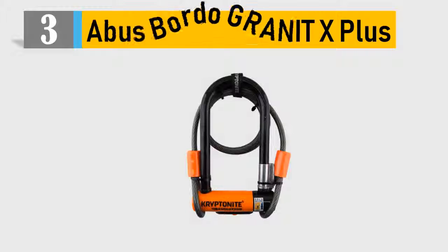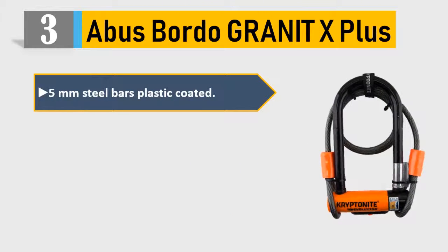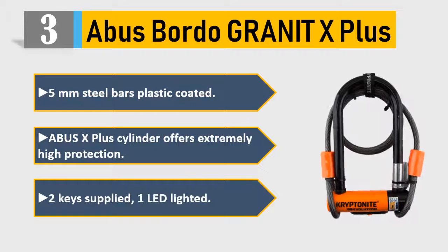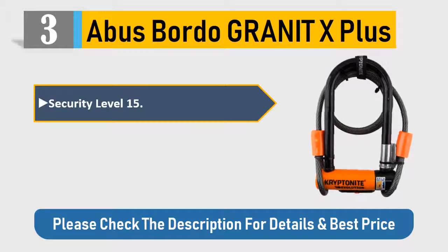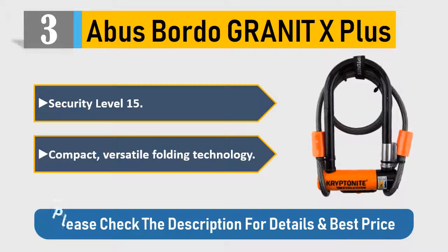Number 3: Abus Bordeaux Granite X Plus. 5mm steel bars, plastic coated. Abus X Plus cylinder offers extremely high protection. 2 keys supplied, 1 LED lighted. Security level 15. Compact, versatile folding technology. Please check the description for details and best price.